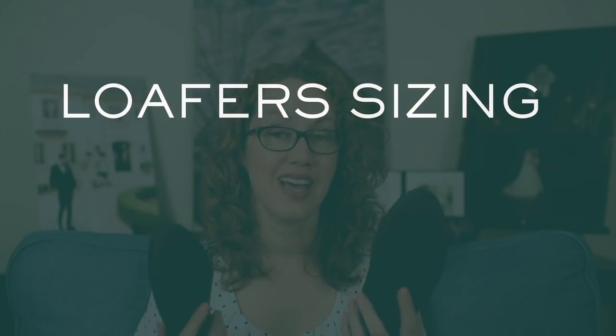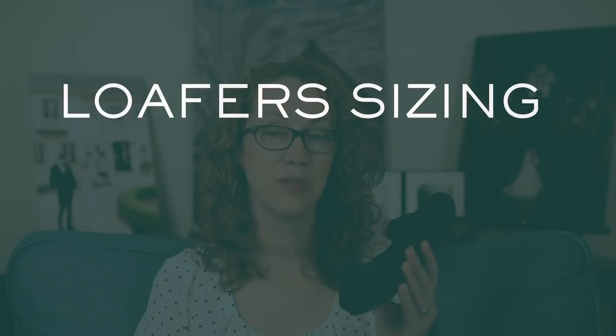Our sizing tip for these is similar to all the other Rothy's that we've bought. I wear a size 10, and in order to be comfortable I have to size up a half size, just like I do with the round flat or the pointed toe. When I do that, they fit comfortably and my feet don't feel crowded.